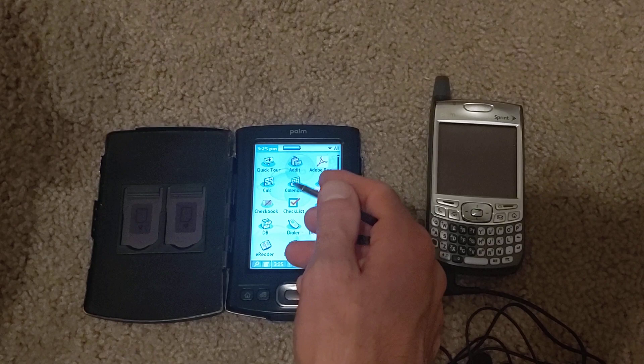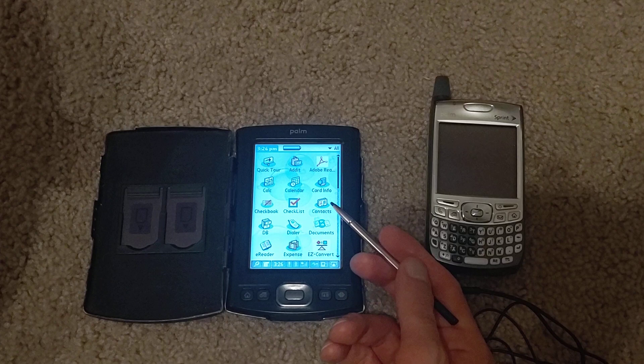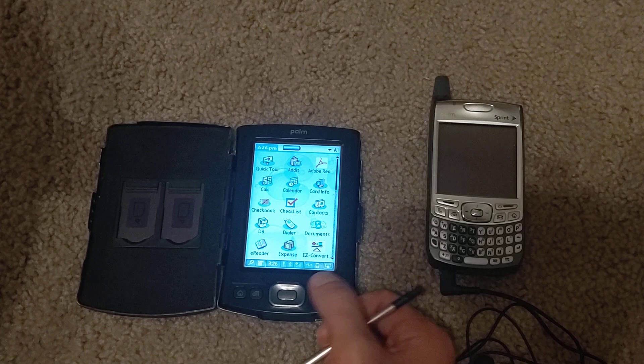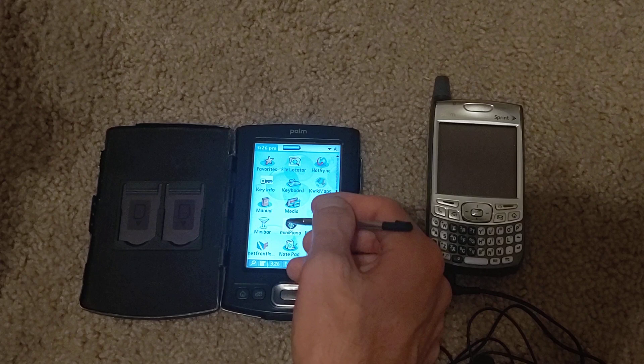On the home screen you have: calendar, calculator, basic utilities, Adobe Reader — you can read PDFs here — a phone dialer, contacts, addresses, a database application, and an e-reader so you can read books on here. There's also wireless keyboard support, and a piano app which is fun. It even transcribes what you put in, so I think you could save that. There are music applications for these.